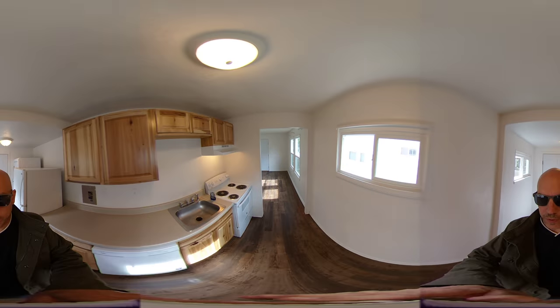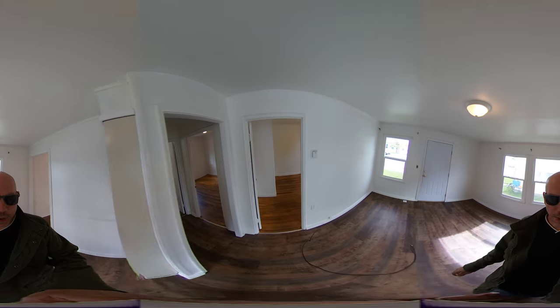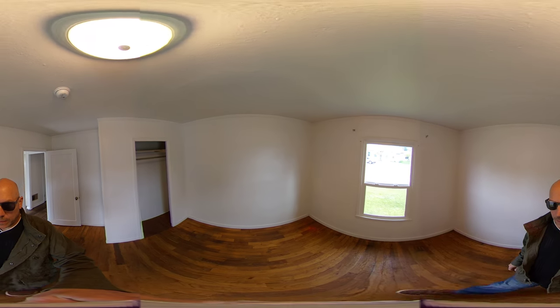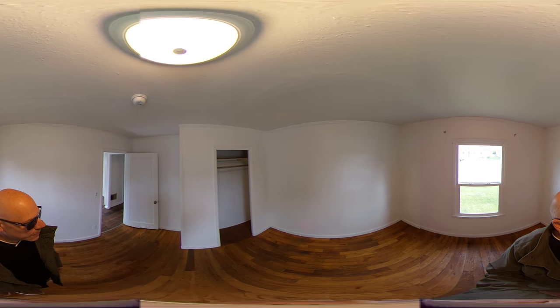Walking into the front bedroom — feel free to take a look around. We do need to get some mini blinds or something in here.